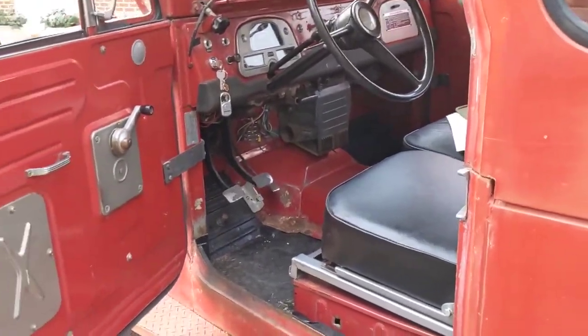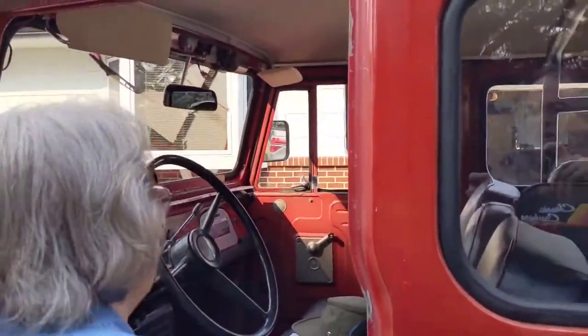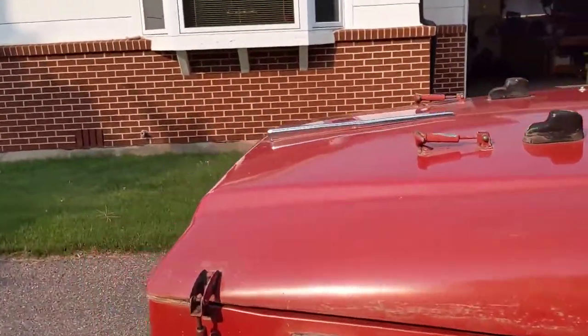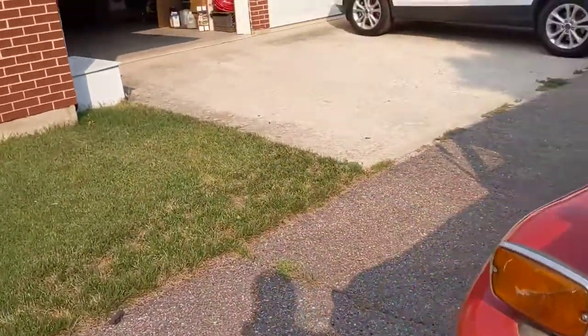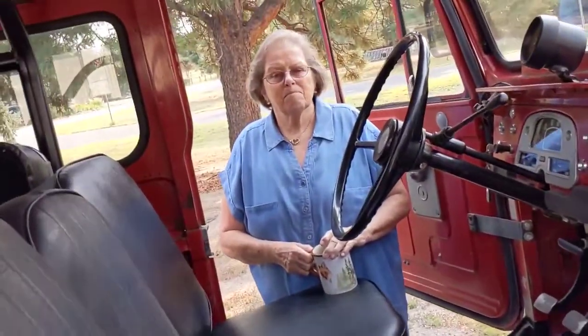Look at the inside — have you seen the new headliner yet? Let me go around to the other side, because I've got something to show you. There's the nice new headliner. And if I turn this light on, check that out.